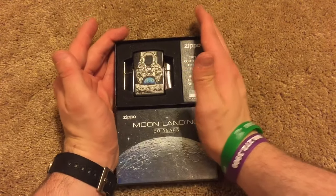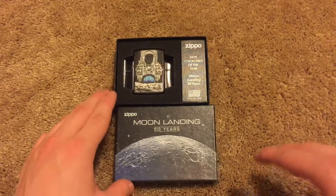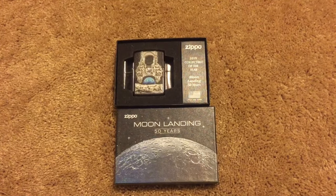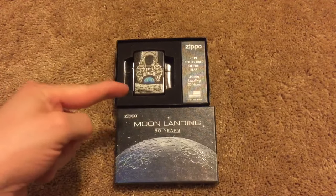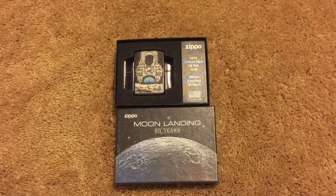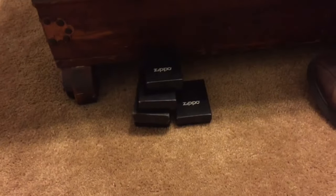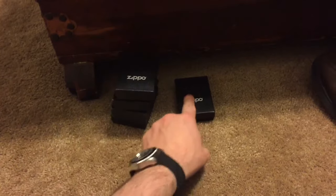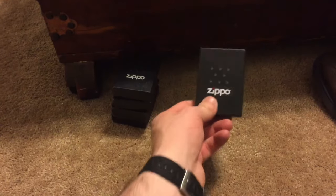That's it for this video — it's a long one but hopefully you guys enjoyed it, just me reacting to the Zippo collectible of the year for 2019. I'm going to be picking up more of these — Amazon still has them. I've actually got right here some Zippos that one of my viewers in Australia wants to buy. He wants to buy this one — the 'bottoms up' — but I really don't want to get rid of it because it was given to me by Zippo.